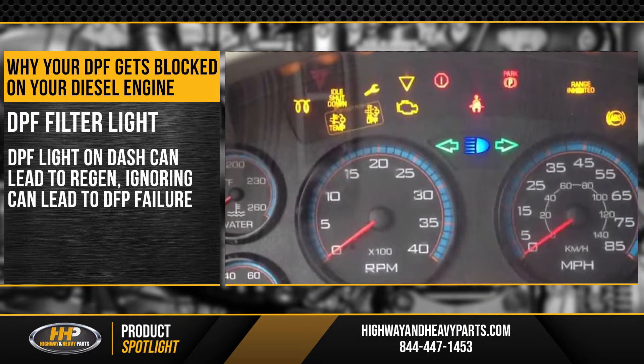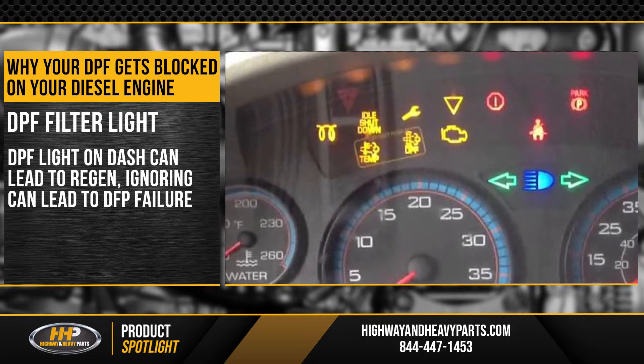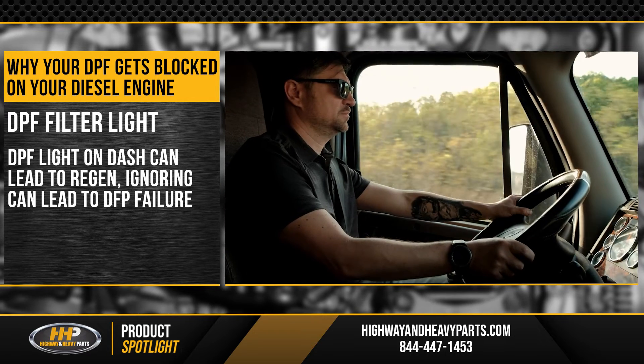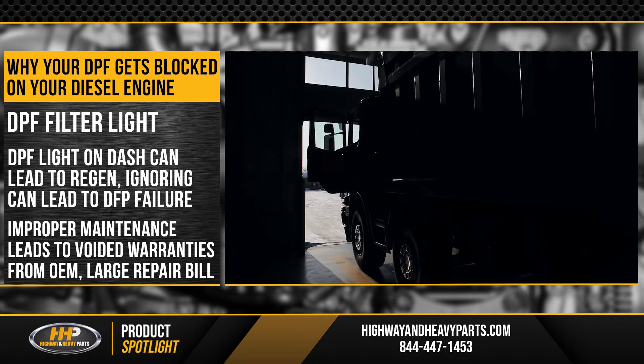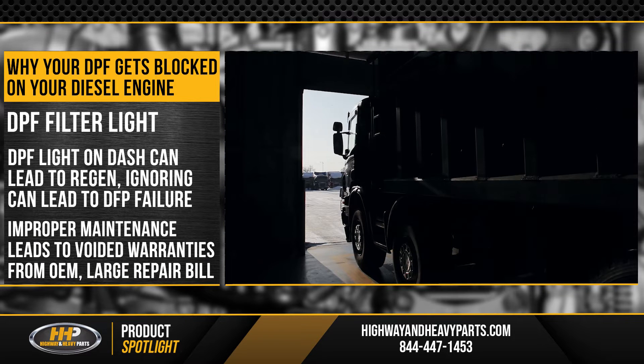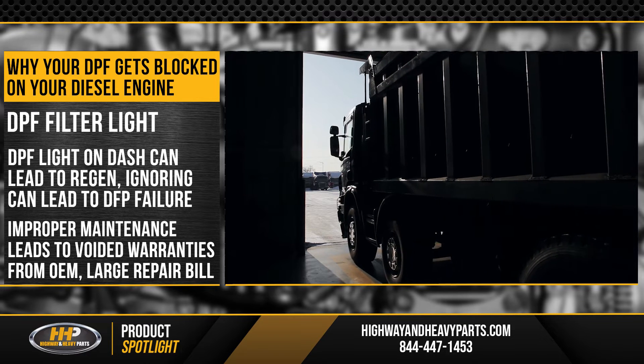If your DPF filter light shows up on the dash, you might be facing a regeneration that takes your engine out of commission. But ignoring the problem could lead to total filter failure. This has led OEMs to void warranties because of improper filter maintenance, resulting in a hefty replacement bill.